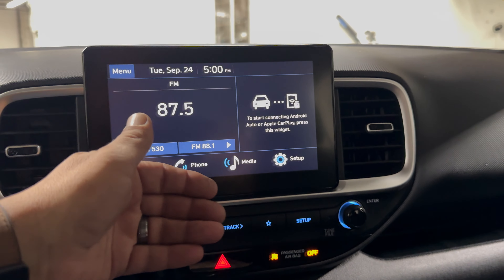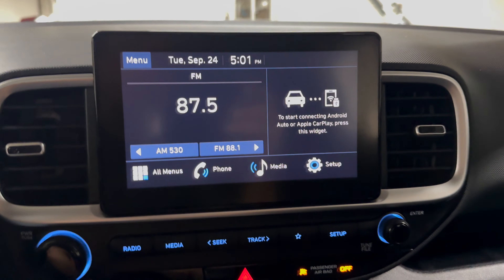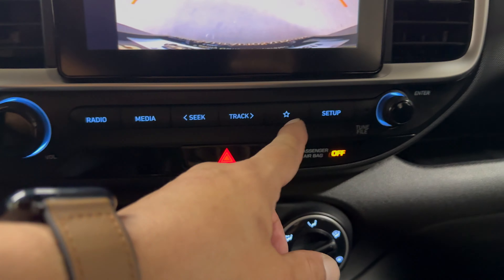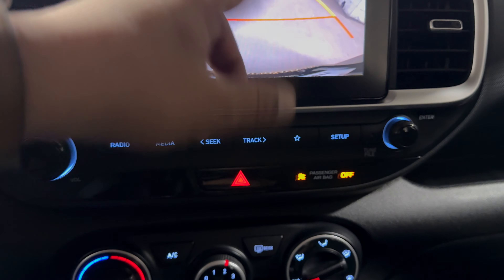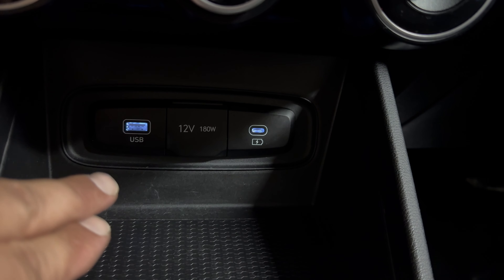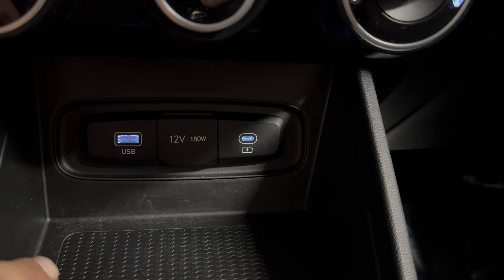It does have Apple CarPlay and Android Auto. There's your backup camera. Radio buttons — so if you don't want to use the touchscreen, you can still use regular buttons. Two USB ports, USB-A and USB-C, as well as a 12-volt outlet.